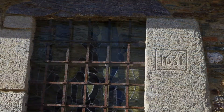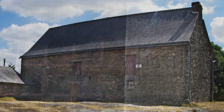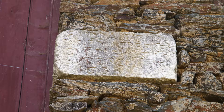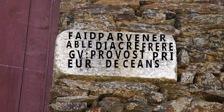La date est inscrite sur un pilier de la fenêtre : 1631. Le bâtiment d'habitation visible actuellement daterait de cette époque, comme l'indique l'inscription gravée dans la pierre : « Fait par Vénérable Diacre Frère Guillaume Provo Prieur de Séan 1633. »